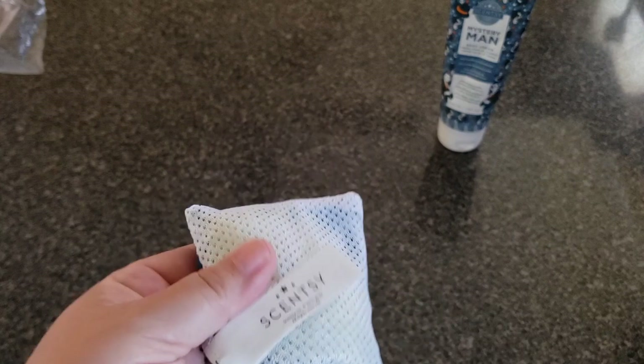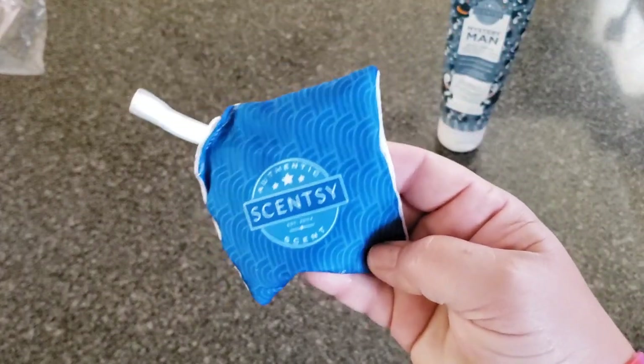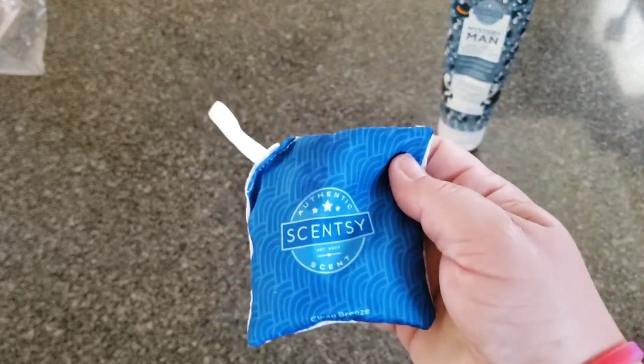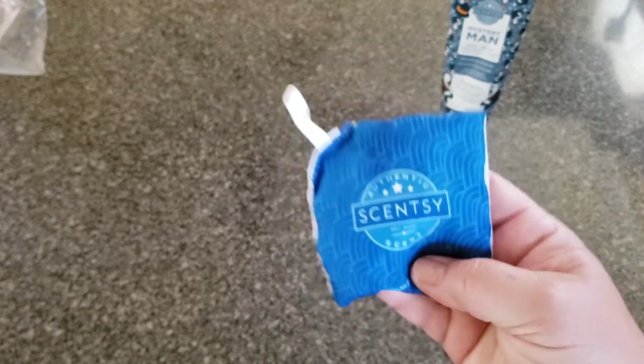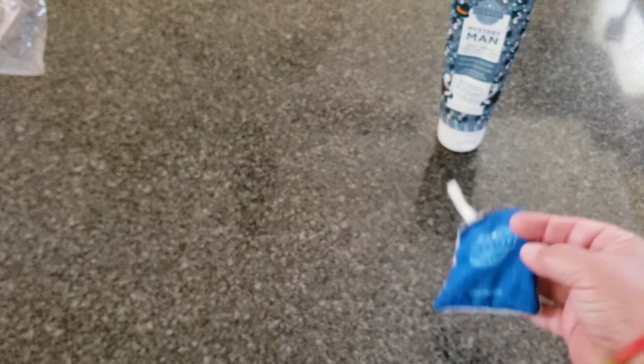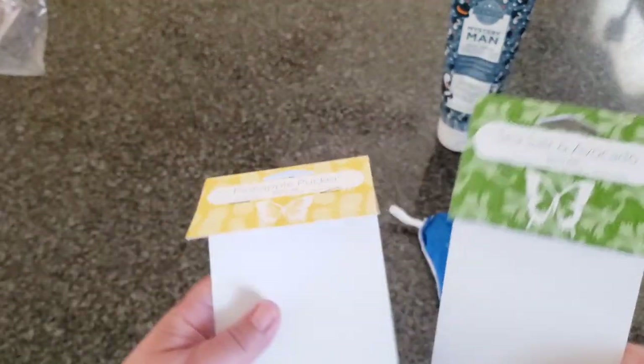I've got a few scent packs. I think I'm actually going to put this in my sock drawer because it really does still have scent to it. This is Clean Breeze — white florals, fresh look, clean laundry. This is really good in the laundry. When someone asks me what's the strongest scent in the laundry, this is one of the things I recommend. It's also the strongest scent pack. I don't know if I've ever even warmed the wax.